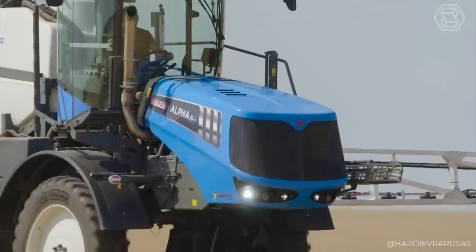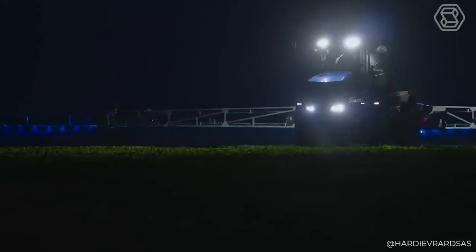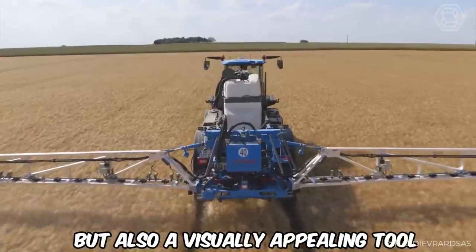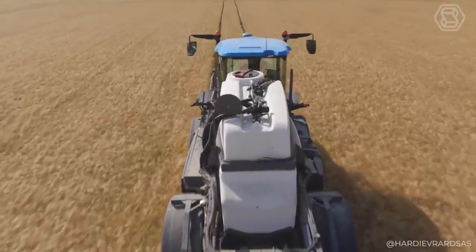Stylish styling with an updated grille, LED headlights, and protection for durability makes the Alpha R-Active not only functional, but also a visually appealing tool for the modern agriculturalist.